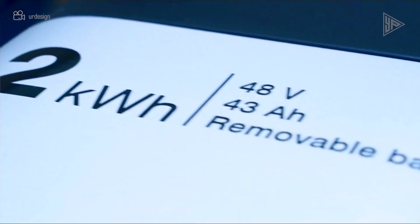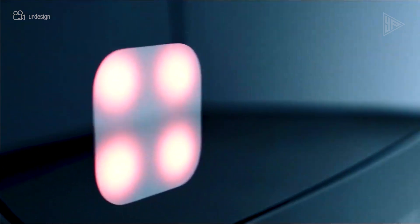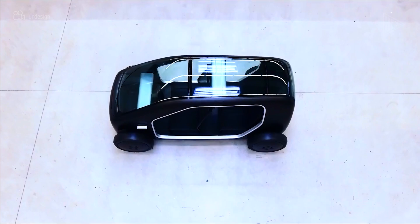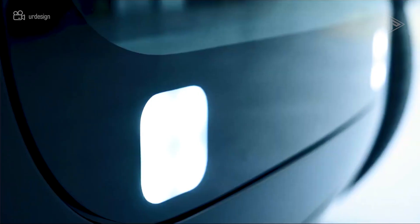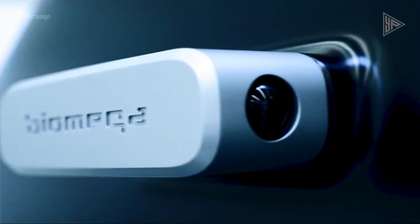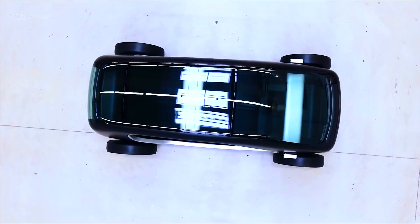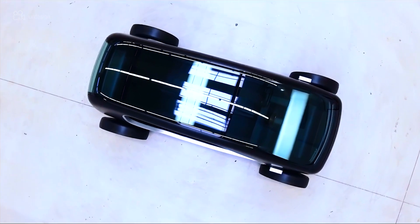With its four seats, the car weighs 950 kilograms including batteries. With a fixed 14-kilowatt-hour battery and a detachable 6-kilowatt-hour battery for convenient charging, it boasts a 160 kilometer range. The SYN will be a cost-effective and environmentally friendly form of urban transportation, perfect for ride-sharing and ride-hailing services in crowded locations.